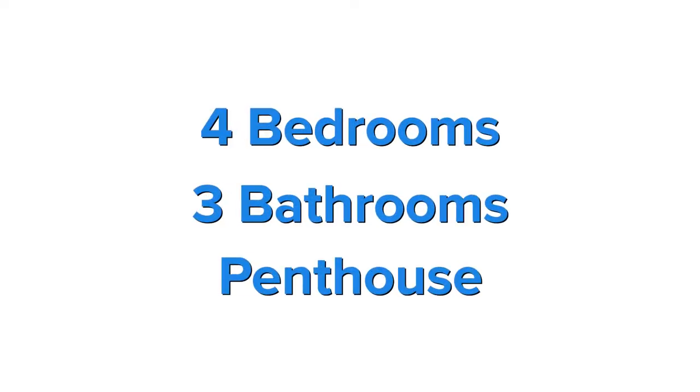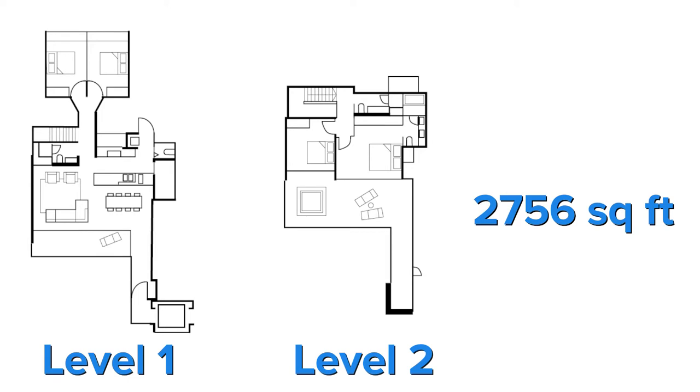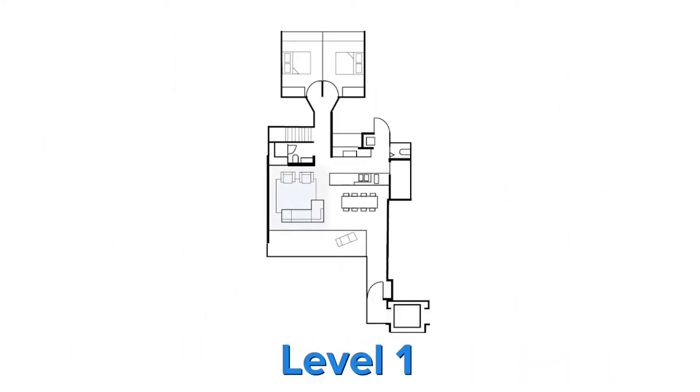This four-bedroom, three-bathroom penthouse spans two levels and 2,756 square feet. On the first floor, you have a spacious living room and dining area, kitchen, bomb shelter, helper's toilet, common bathroom, as well as two spacious bedrooms isolated from the common area, giving occupants ample privacy.